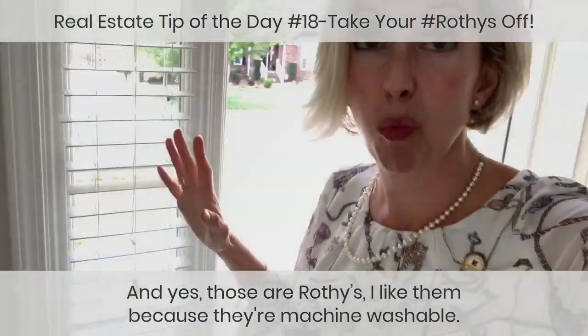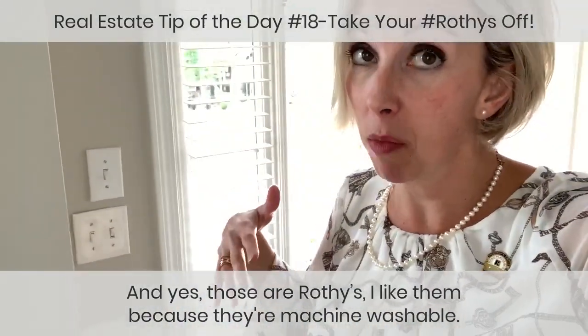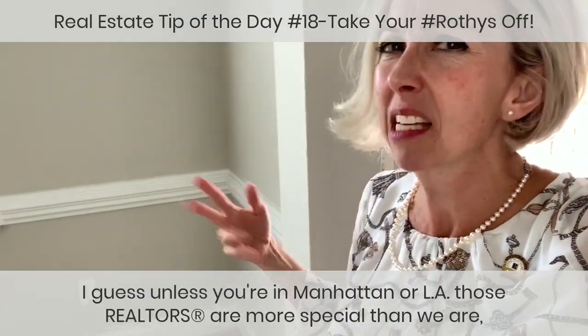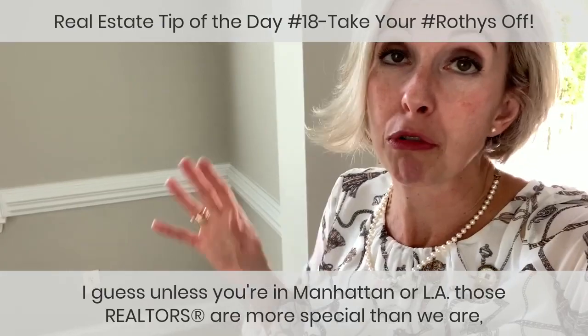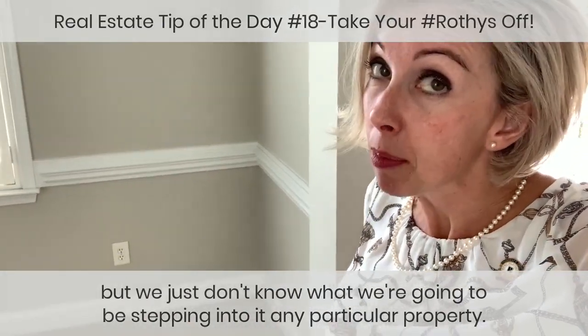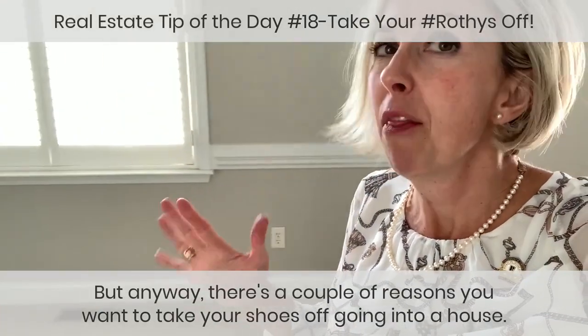Yes, those are Rothy's — I like them because they're machine washable. Experienced Realtors do not bother with expensive shoes, unless you're in Manhattan or LA. We just don't know what we're going to be stepping into at any particular property.